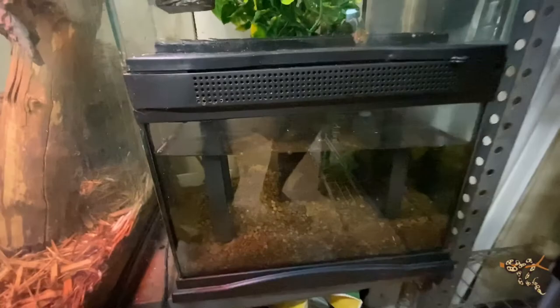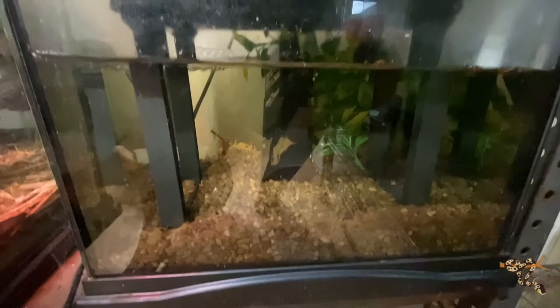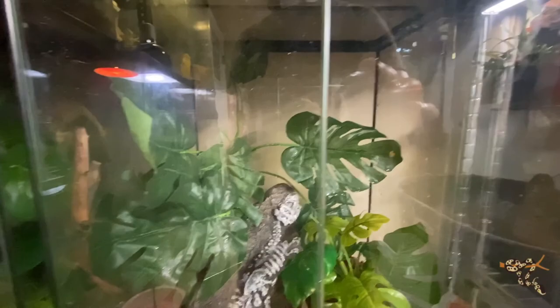Over here is our paludarium, which doesn't have any fish right now. At one point I had some cardinal tetras but it didn't really work out. I might put a betta in there — definitely not a goldfish, those get way too big. And another couple crested geckos over here, including Pinky back there who is very pink and really nice.